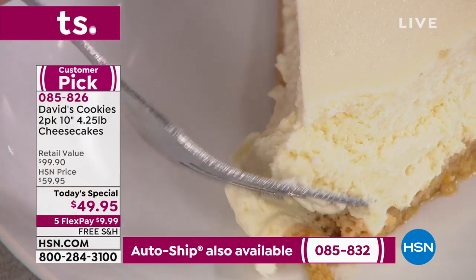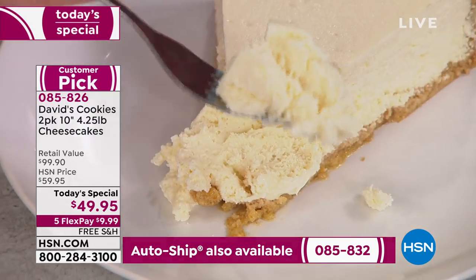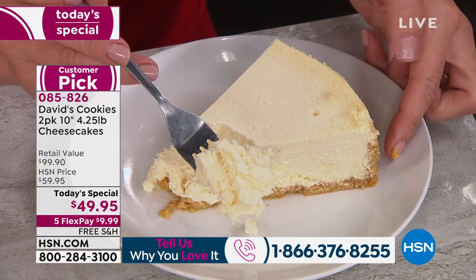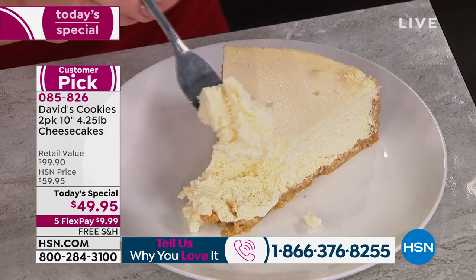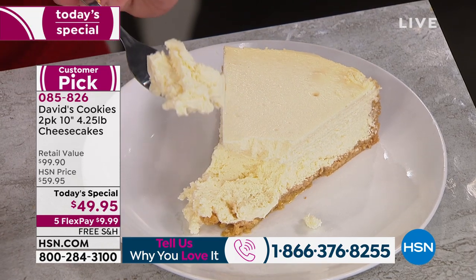David's has perfected that beautiful, creamy New York-style cheesecake that just clings to the fork. You have that graham cracker crust all the way around, coming up almost a quarter inch on each slice. Really made with that real 100% pure cream cheese.